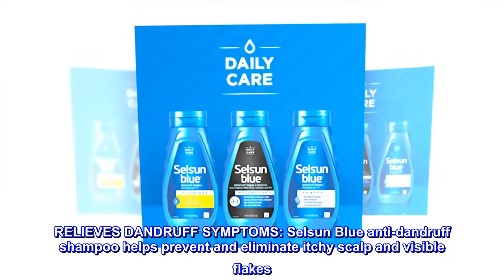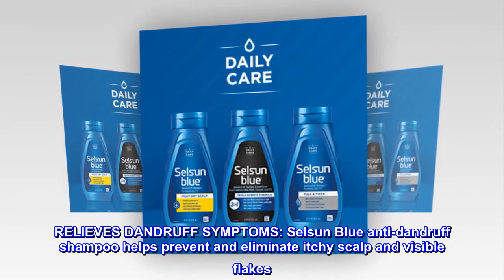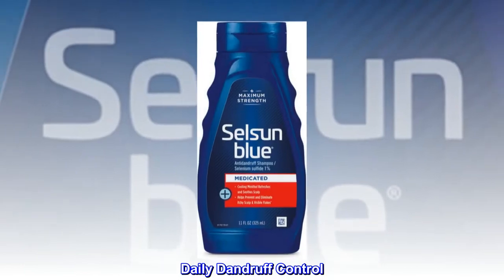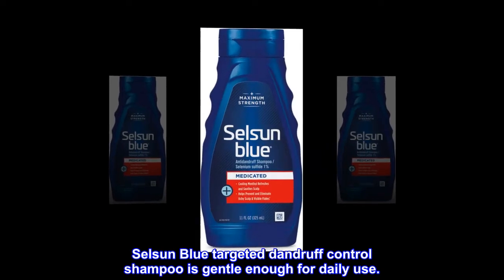Relieves Dandruff Symptoms: Selsun Blue Anti-Dandruff Shampoo helps prevent and eliminate itchy scalp and visible flakes. Daily Dandruff Control: Selsun Blue Targeted Dandruff Control Shampoo is gentle enough for daily use.